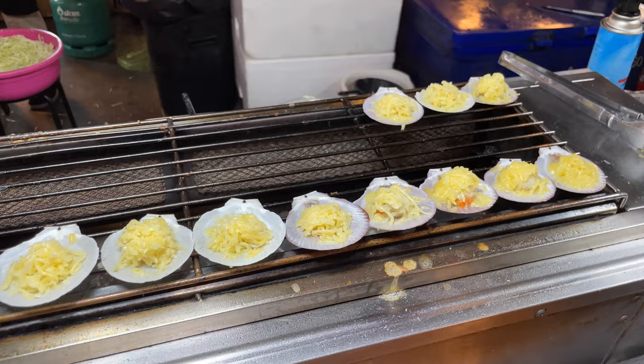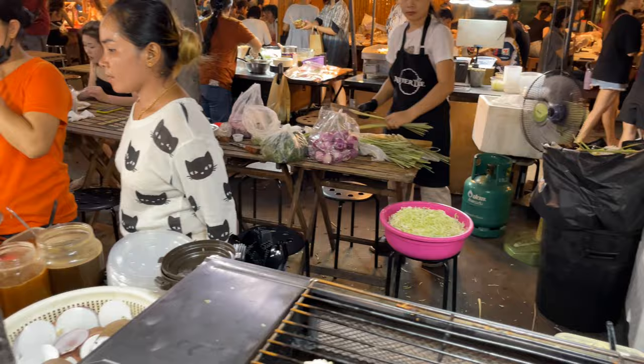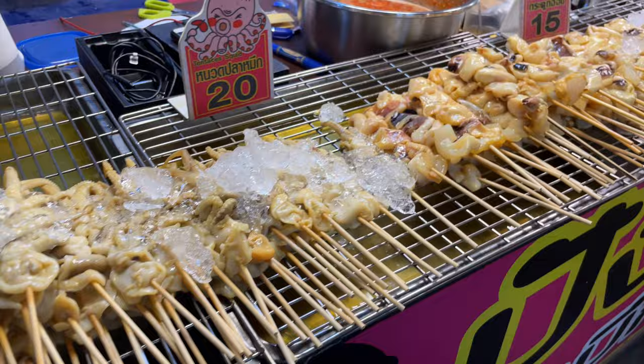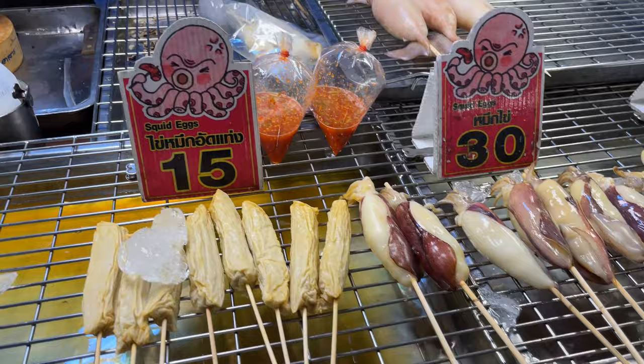We get the scallops — these are grilled. You can get seven pieces for 100 baht. And she's back there cutting the lemongrass and other stuff. You have some somtom over here. And then we have some of these prawns and the snails, squid — and they're grilling it right there. The big squid is 120 baht, these ones over here for 80.